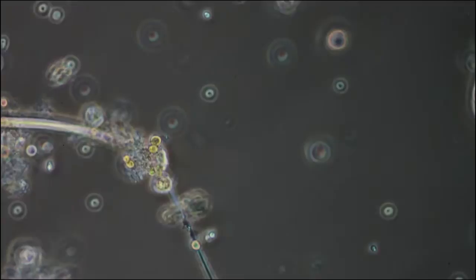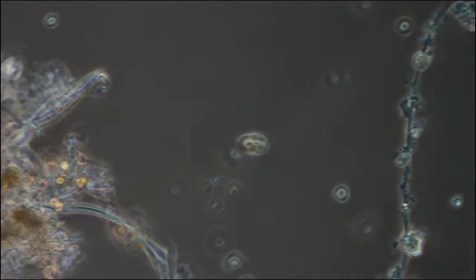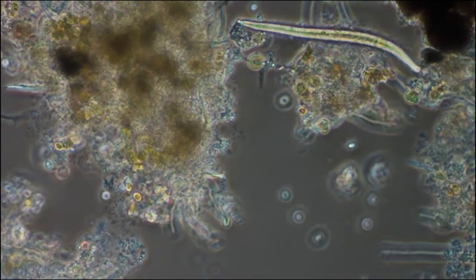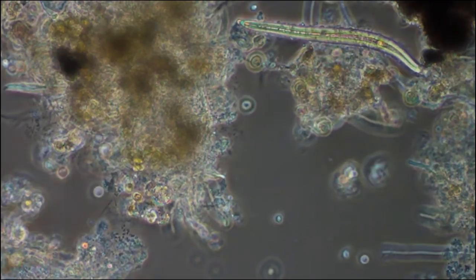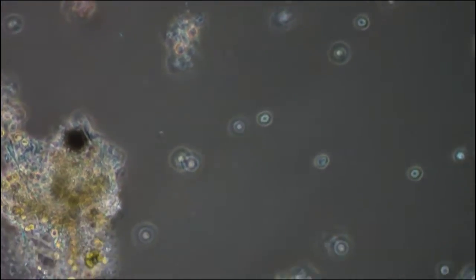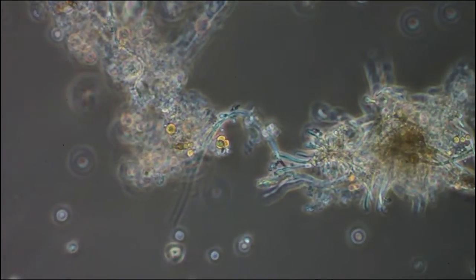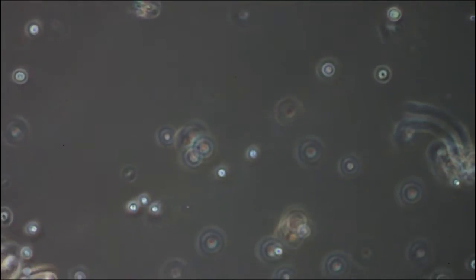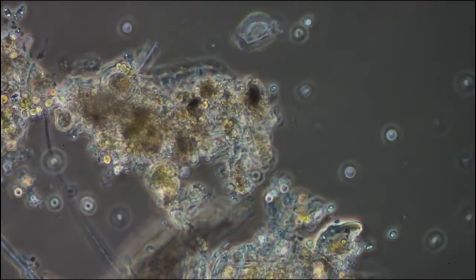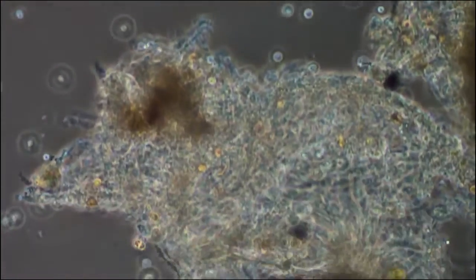Here we are at 20x. This is phase two on a Nikon fluopod. This is just stuff from the bottom of the jar. I don't know what these clumps are, just sediment — decaying vegetable matter in the water.